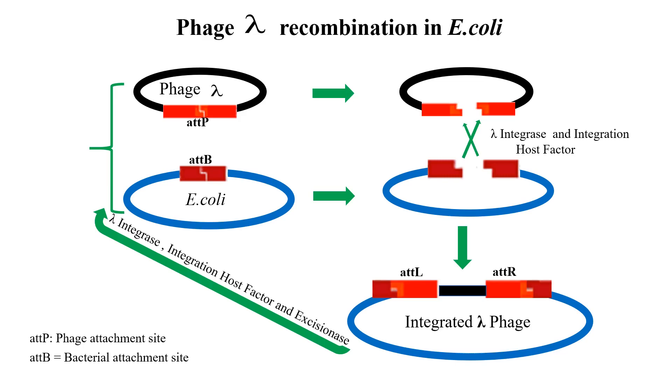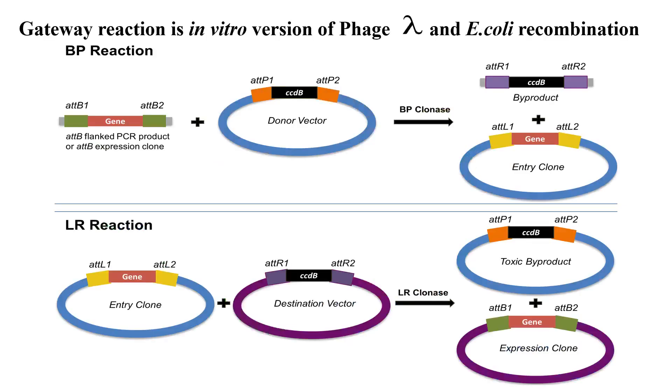The gateway technology is a universal cloning method based on the site-specific recombination properties of bacteriophage lambda. It provides a rapid and highly efficient way to move DNA sequences into multiple vector systems for functional analysis and protein expression. The gateway reactions are in vitro versions of the integration and excision reactions, and the wild-type lambda ATT recombination sites have been modified to improve the efficiency and specificity of the gateway BP and LR recombination reactions.